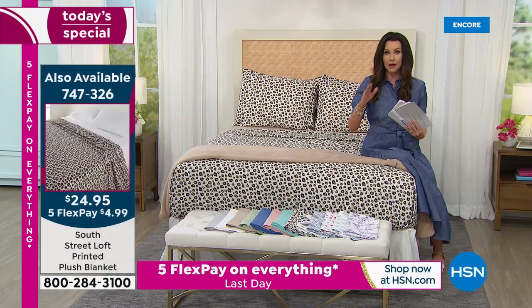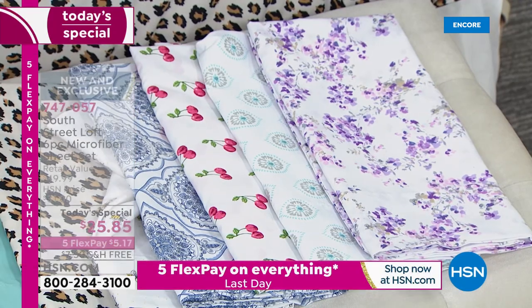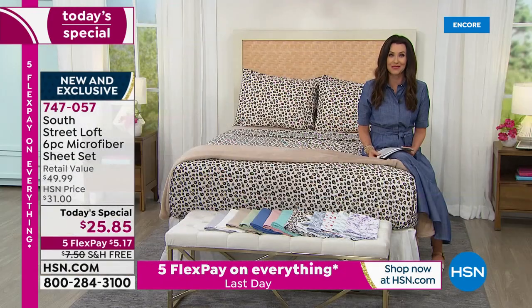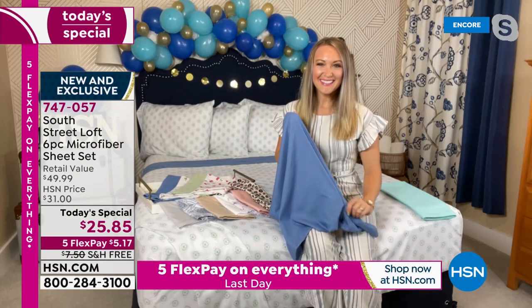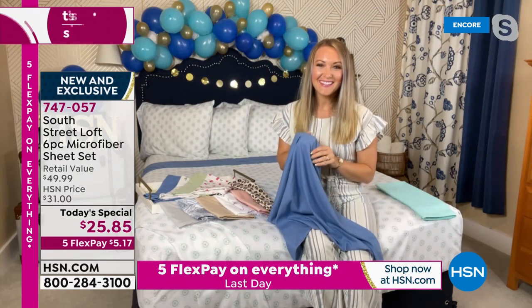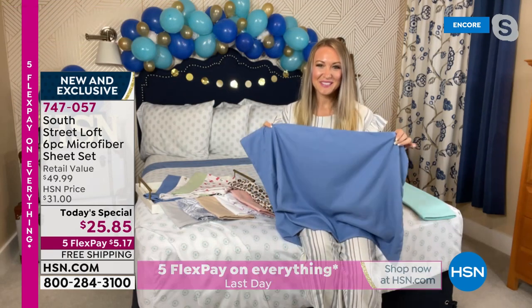The blankets are dual sizing — twin, full queen, and king would work for your California king as well. Let me introduce my guest, Stephanie Rance, our South Street Loft expert. We've got great pictures of all these sheets decorated around her home — what a fresh, new set, and what a quick and inexpensive way to update our rooms.